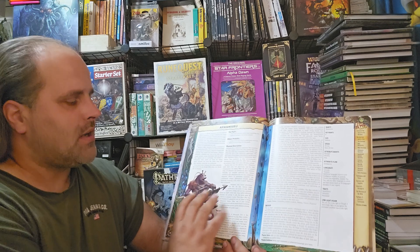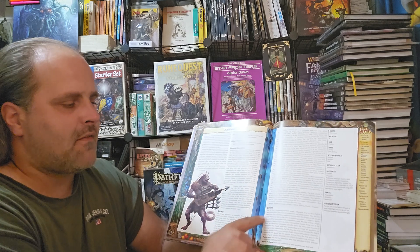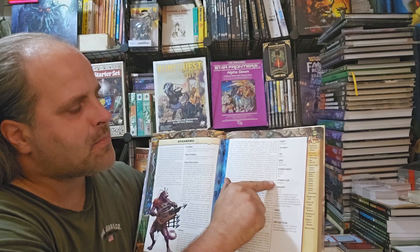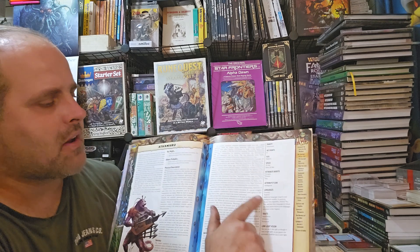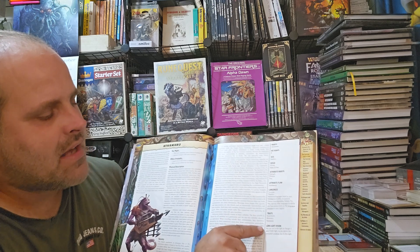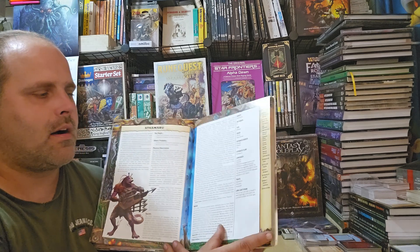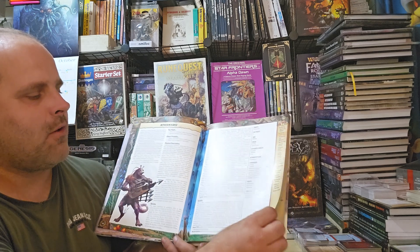We have each ancestry laid out with a nice little blurb section explaining the ancestry, their history, common characteristics, and the beliefs of basically their religions. These are your traits for that ancestry: rarity, hit points, size, speed, attributes, and attribute flaws. Some of them have attribute flaws — Paizo is still doing attribute flaws, which is perfectly fine by me but it bothers some people. Then languages, traits, and any special characteristics such as darkvision, low light, bulky form, or intangible.